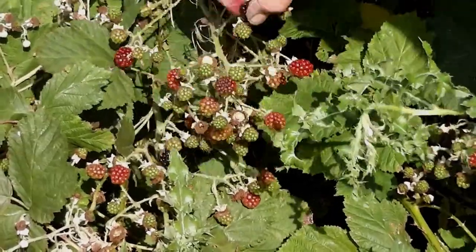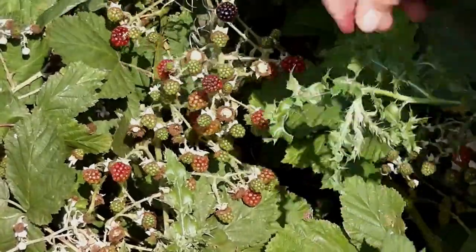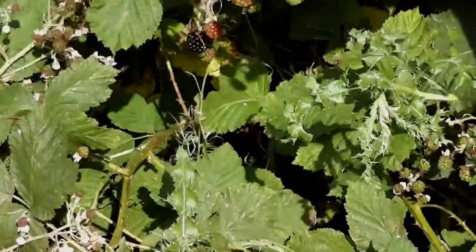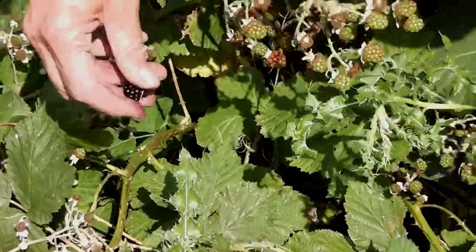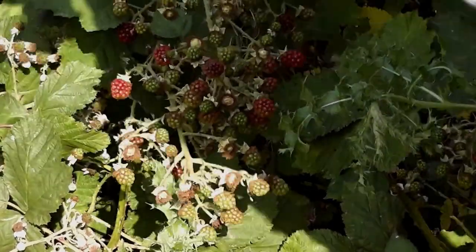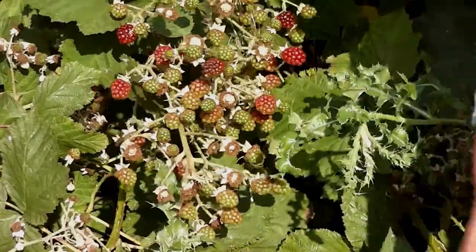I was thinking back to the olden days before they had refined sugar — they must have waited until fruit was absolutely ripe before they picked it, to get the sugar content needed to ferment the fruit. It'd be very interesting to know how they used to do it in years gone by.